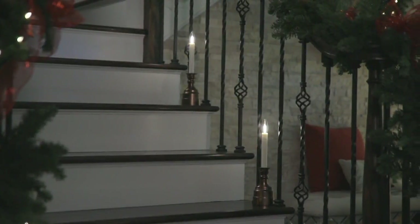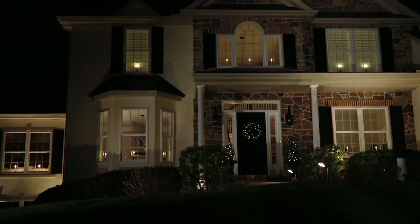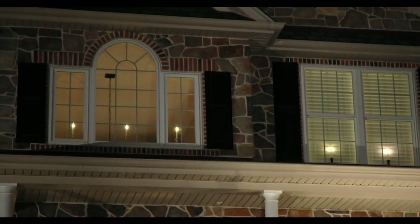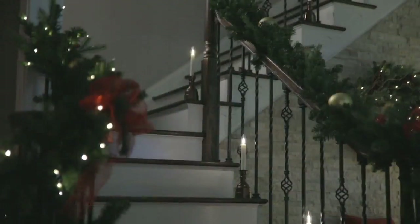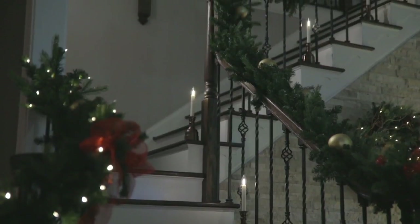With Bethlehem Lights, this is a set of four battery-operated window candles that today you can get home. They're brand new. It's the only order of the year — the only window candle order of the entire season here at QVC. And you're going to get them home for $11.10.